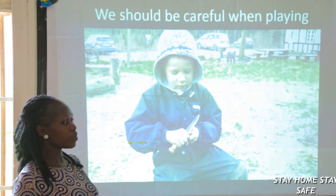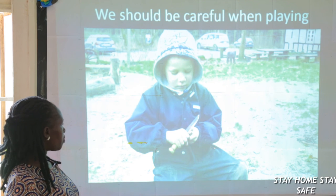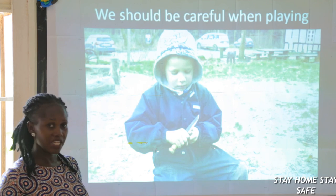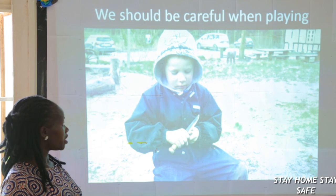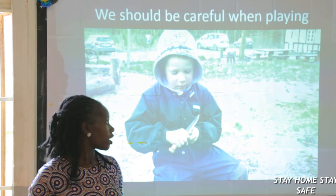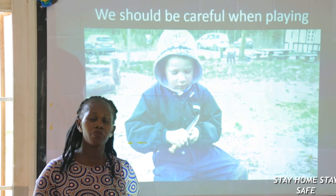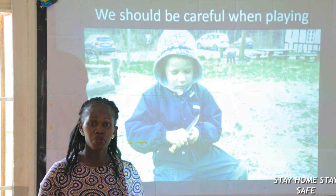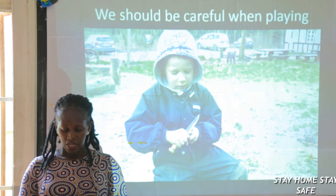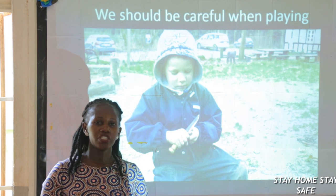We should be careful when playing. Somebody playing with a knife — that knife might cut him. Avoid playing with electricity. We should not play with pencils, we should not play with rulers, we should not play with stones. We should play good games.